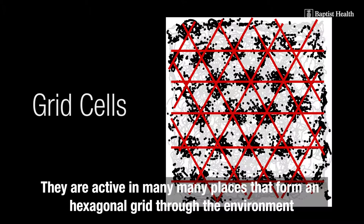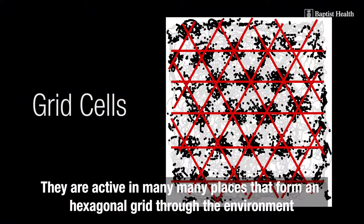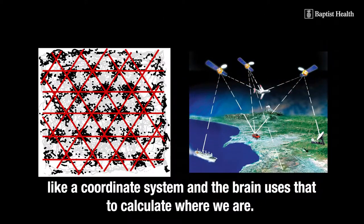That's why we call them grid. They are active in many, many places that form a hexagonal grid through the environment, like a coordinate system. And the brain uses that to calculate where we are.